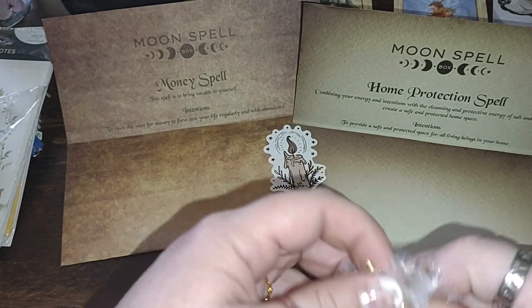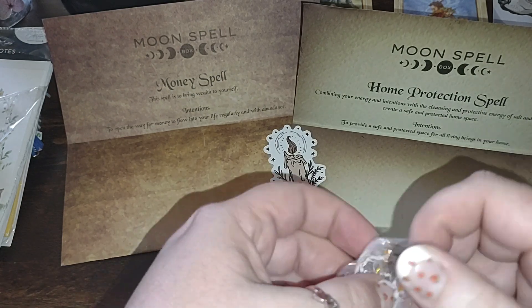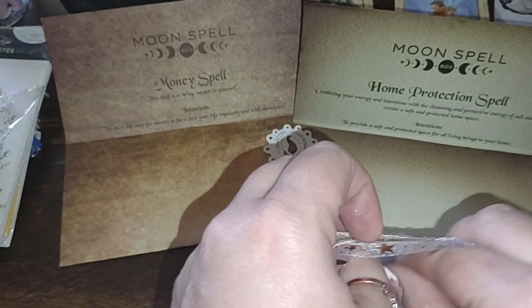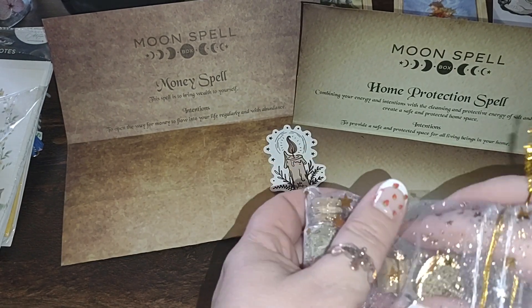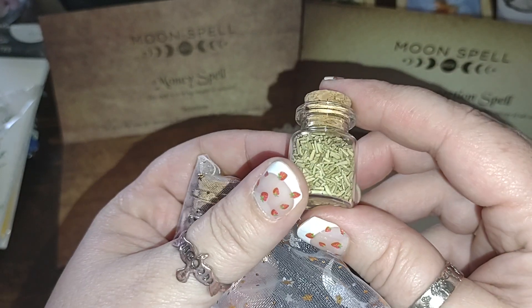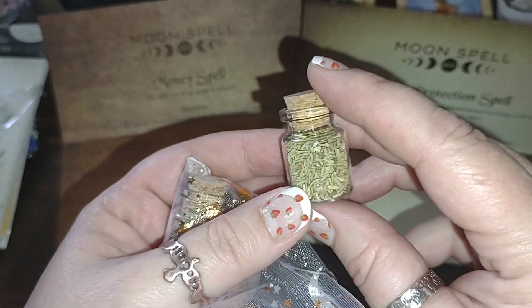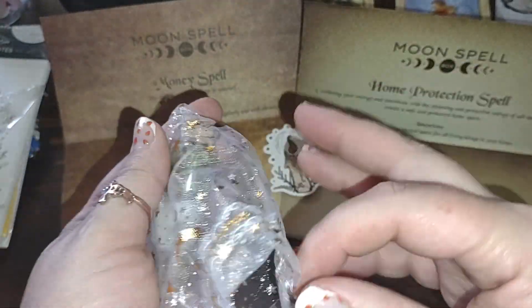Let me get this untied. First, we have some herbs — looks like rosemary, but I may be wrong. We'll check the ingredients in a minute.